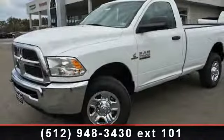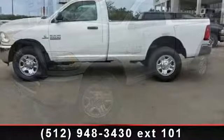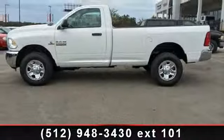Step onto the 2014 Ram 2500 Tradesman. If you are looking for a first-rate auto, this one could be yours today.